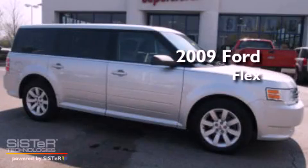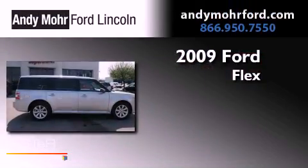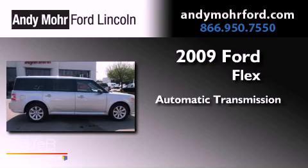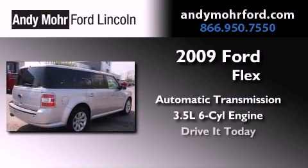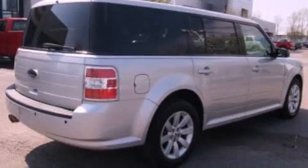This is a 2009 Ford Flex. This crossover has an automatic transmission and a 3.5-liter V6. All of the following features are included.